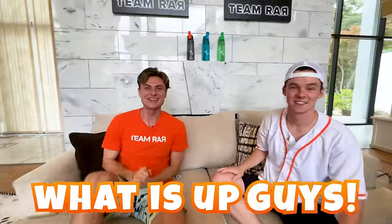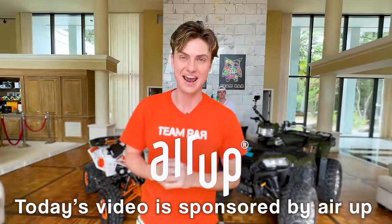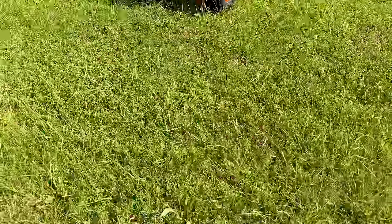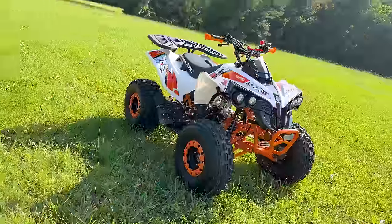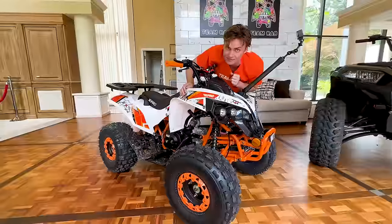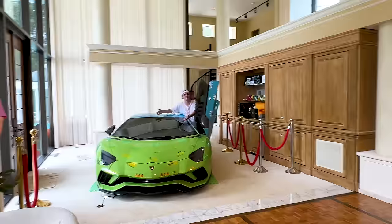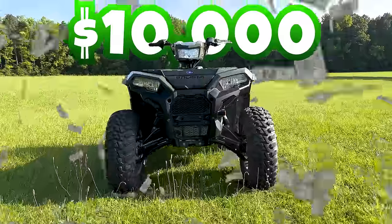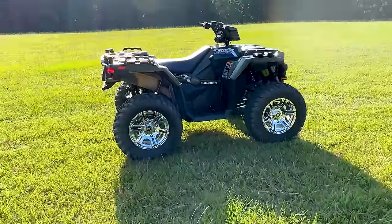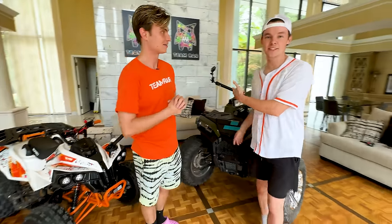Hey, welcome to the vlog! We're going to be testing cheap versus expensive ATVs. This video is sponsored by Aero. This ATV was only $800 and I ordered it on Amazon — it showed up in a box and we put it together, it was quite easy. This ATV is $10,000 — it's a lot bigger, a lot more expensive — and we're going to be putting them to the test. Ryan, do you want the cheap one or the expensive one? Obviously the expensive one.